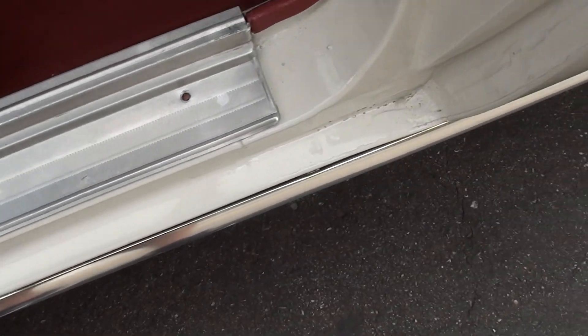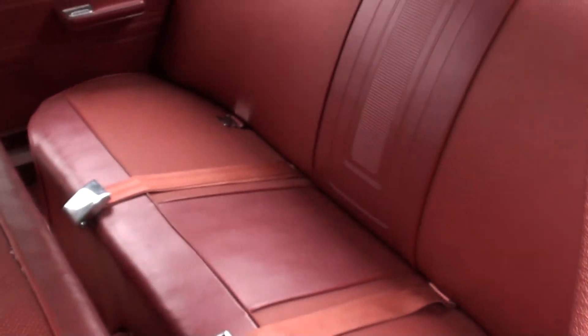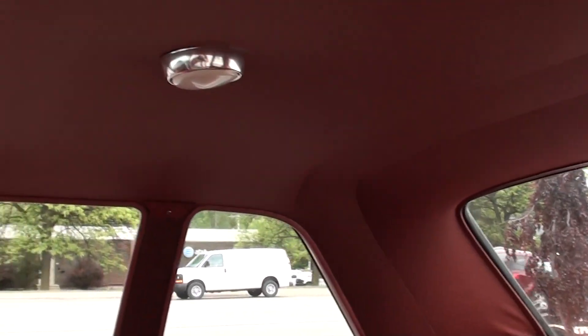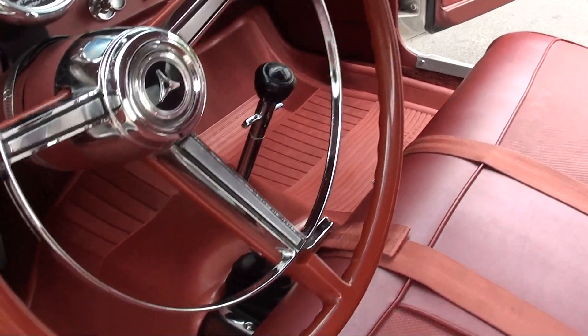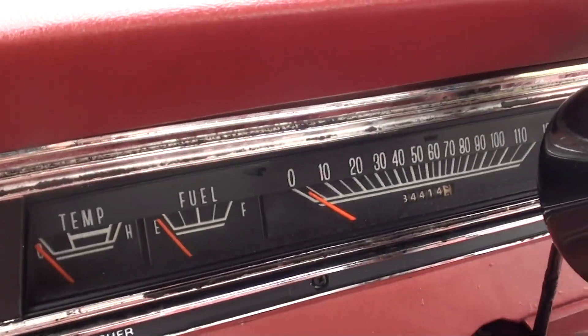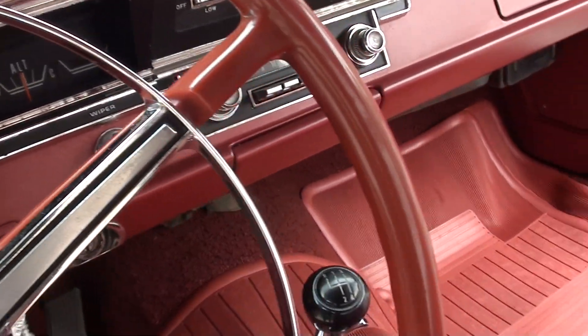The car only shows 34,000 on the odometer. Everybody wants to say original — I don't have anything to back that — but that's the original interior in the car. It has correct seat belts, the stock steering wheel, stock shifter, and the factory dash with 34,414 on the odometer. They've got an aftermarket tach in there.